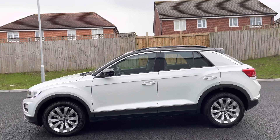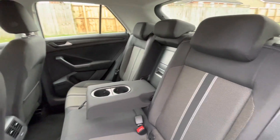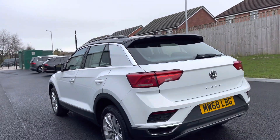In the back of the car you'll notice a clean and well-weighted interior with ISO fix points in the back for rear child seats, and cup holders in the centre console for rear passengers' convenience. As you can see, it's been a very well maintained vehicle.